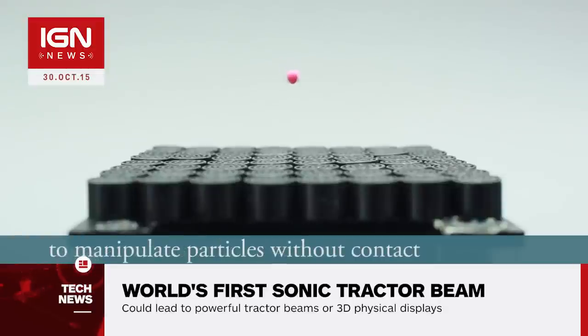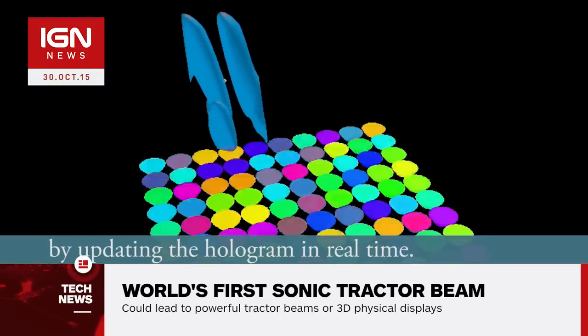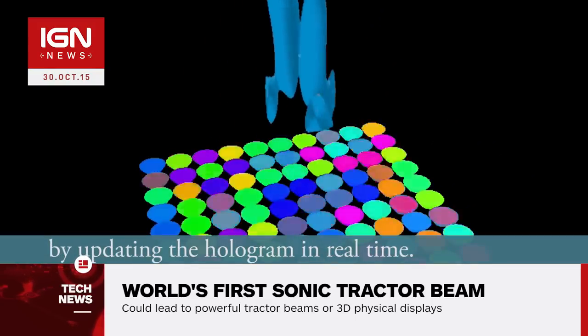Bruce Drinkwater, professor of ultrasonics at the University of Bristol's Department of Mechanical Engineering, told the BBC that he and his colleagues also tried a novel sci-fi analogy to test the invisible manipulation.